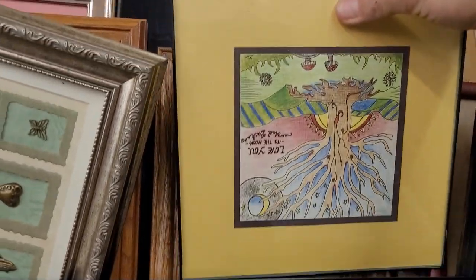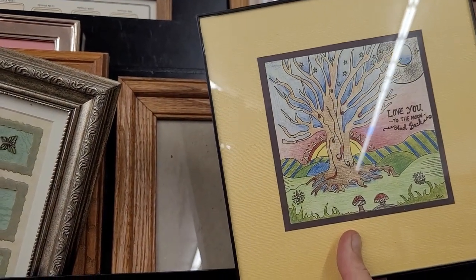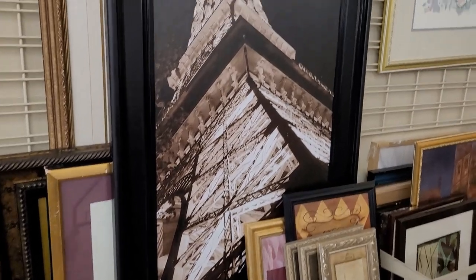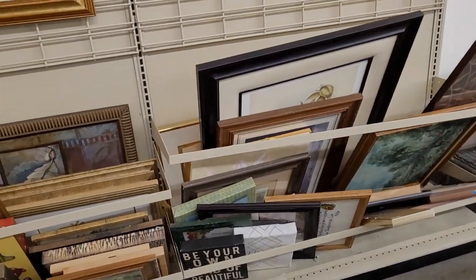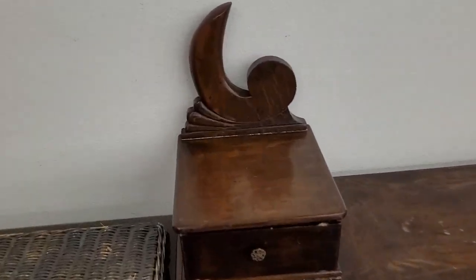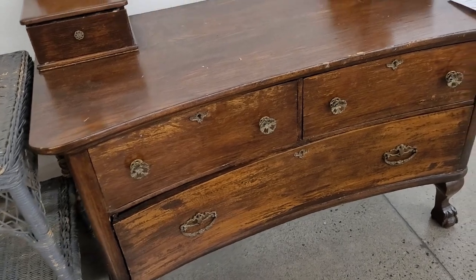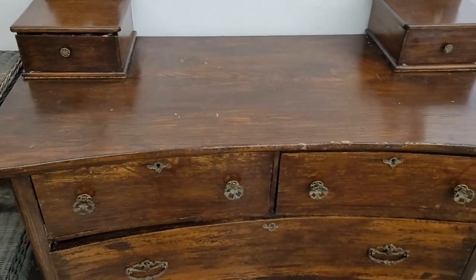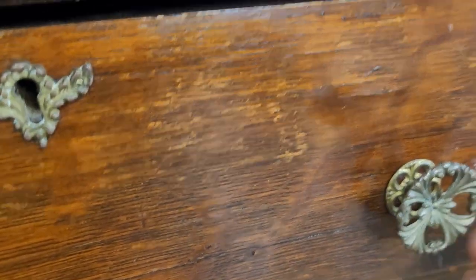Here is a piece of original art — 'Love You to the Moon and Back.' Somebody did a nice job with that. Look at this old antique dresser — I wonder what year this was made. The hardware is absolutely gorgeous and fantastic. I love the curve of the piece. $125. Let's see what other furniture pieces they have.